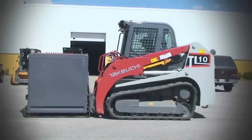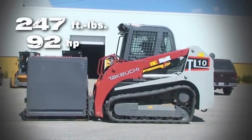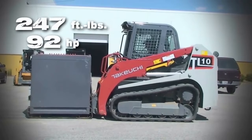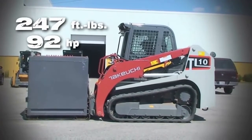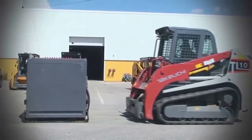The TL-10, with 92 horsepower and 247 foot-pounds of torque, approached the sled and gave it a try. The TL-10 was not able to move the sled.